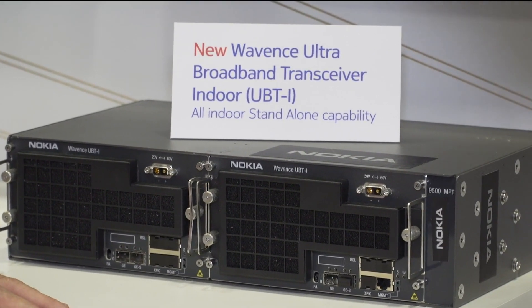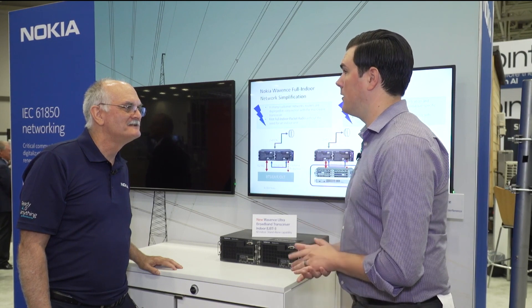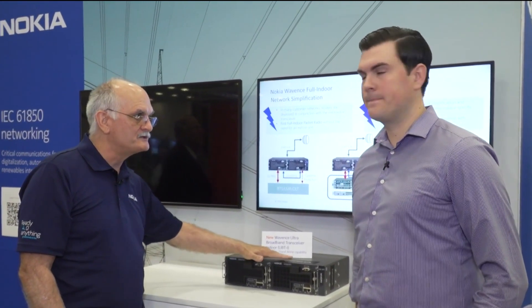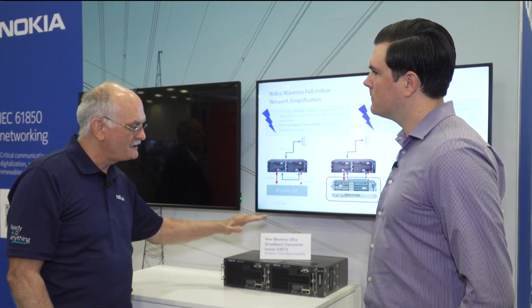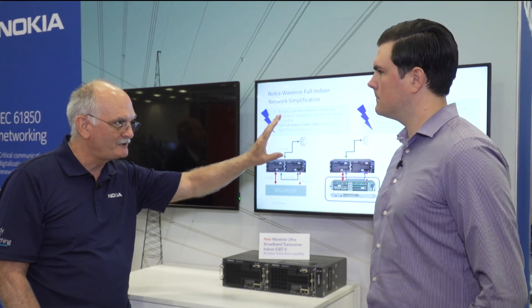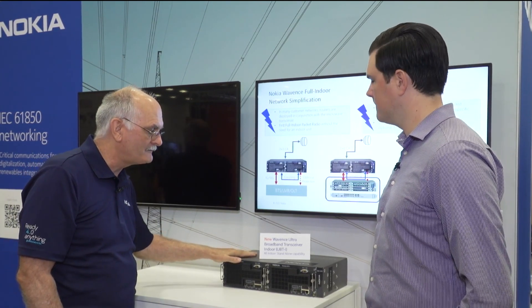What differentiators does the UBTI bring to the market? Well, this is an industry first — we have two differentiators. First, we add 80 megahertz channel support, so now we can do 700 megabits in a channel. But more importantly, we take the Bell Labs technology from our UBT S&T and incorporate that into the UBTI, which allows us to do a standalone mode — first in the industry for an all RF unit.